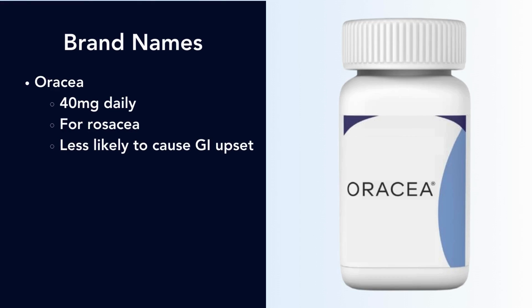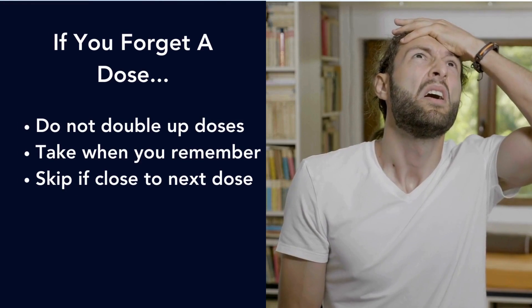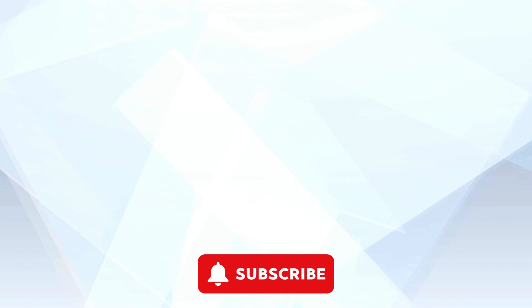Doxycycline is a generic antibiotic, but if it causes stomach upset, you may ask your provider to consider Oracea, which is less likely to cause GI upset — and Oracea is specifically indicated for rosacea. Don't double up on missed doses; take it when you remember, and if it's near your next dose, just take the next dose as you normally would. And that's it for doxycycline.